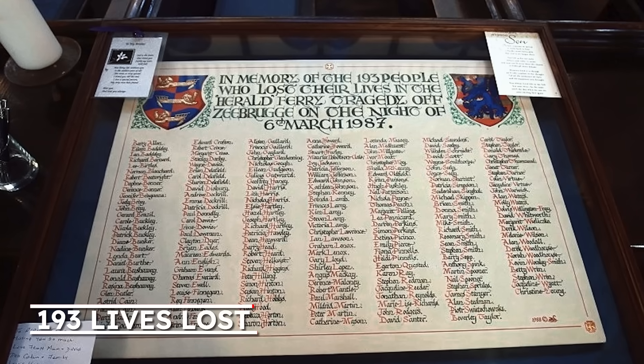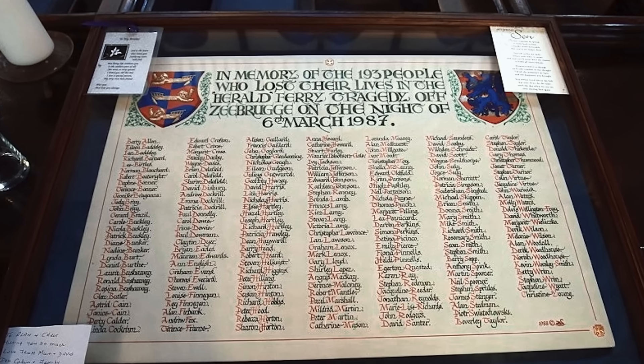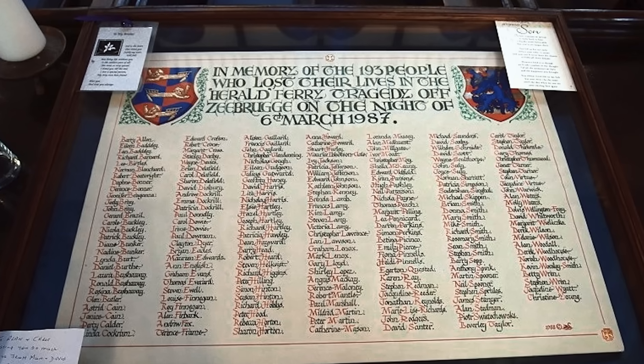Most of the victims still trapped inside the ship die from hypothermia in the near-freezing water. Despite the Coast Guard, Navy and civilian rescue efforts, over a third of the people on board don't make it out alive. 193 lives are lost, including half the crew of 80 people. Most of the victims are British citizens, and almost all die from drowning or hypothermia.